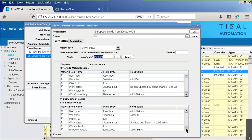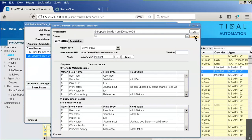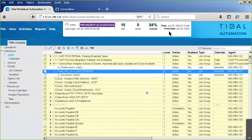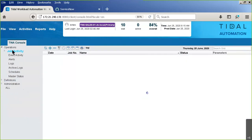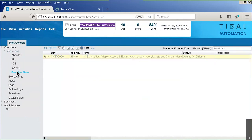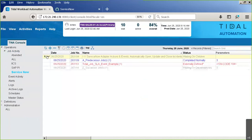We set the incident state to closed, record how it got closed, when it got closed, and who closed it. The updated job status field becomes 'completed normally'. Now let's go look at job activity and specifically at ServiceNow - I have a job that ran and got set to externally defined.